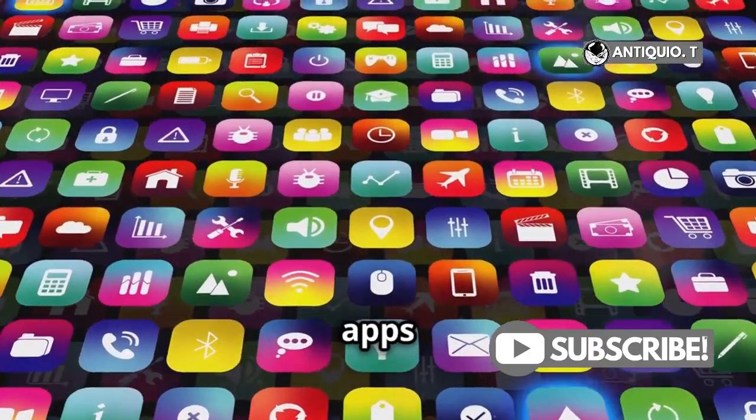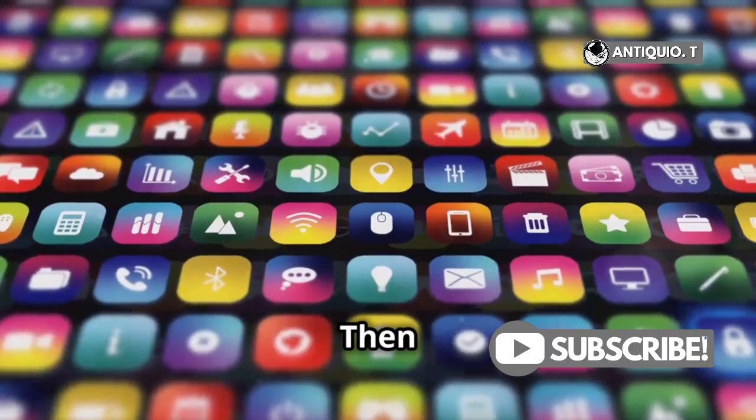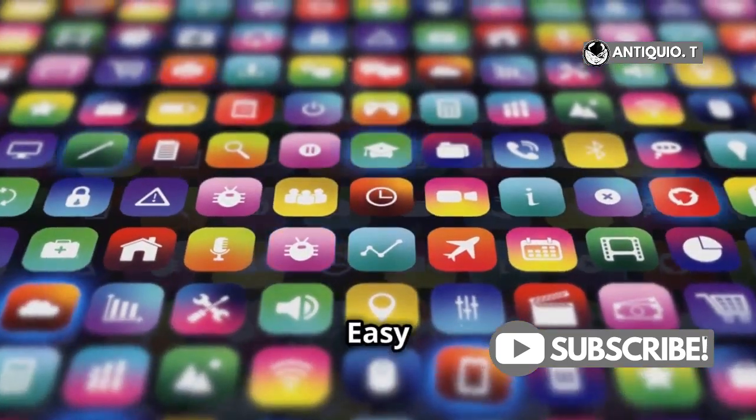First up, organizing your apps into folders. Just touch and hold the home screen until the apps jiggle, then drag one app onto another to create a folder. Easy peasy.